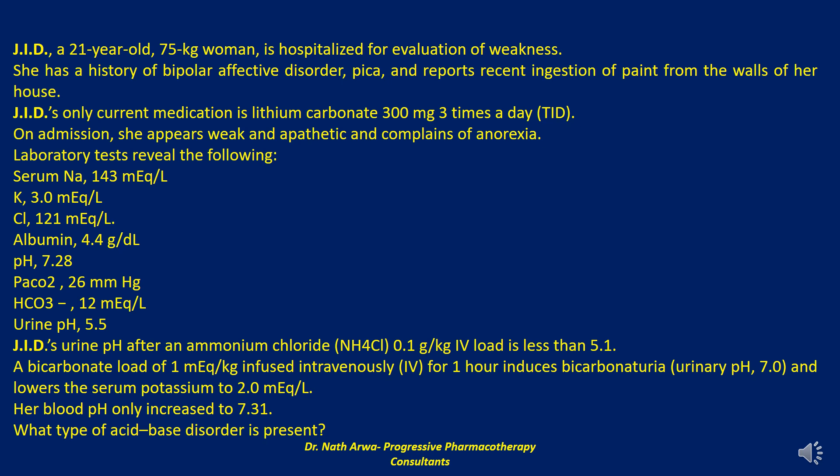JID's urine pH after an ammonium chloride dose of 0.1 g/kg IV load is less than 5.1. A bicarbonate load of 1 mEq/kg infused intravenously for one hour induces bicarbonateuria — that is a urinary pH of 7.0 — and lowers the serum potassium to 2.0 mEq/L. Her blood pH only increased to 7.31. The question is: what type of acid-base disorder is present?